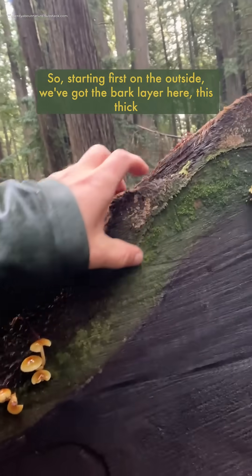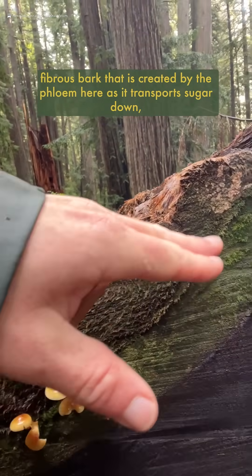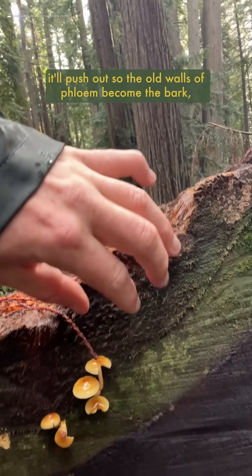Starting first on the outside, we've got the bark layer here — this thick, fibrous bark that is created by the phloem here. As it transports sugar down, it'll push out so the old walls of phloem become the bark.